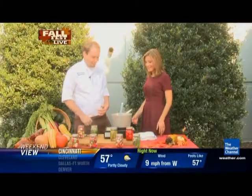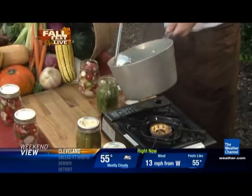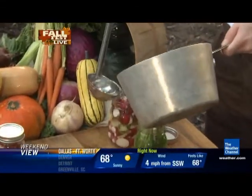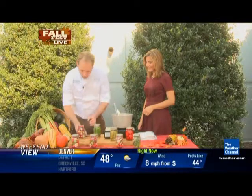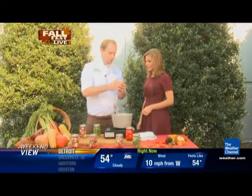Ladle the hot brine over the vegetables, fill the jars full, and cap them. Typically it takes three days to pickle. Pop the cap on and throw it in the refrigerator — watch your hands, it's hot. After three days it'll look just like this, with great color. You can take it out of refrigeration after that.